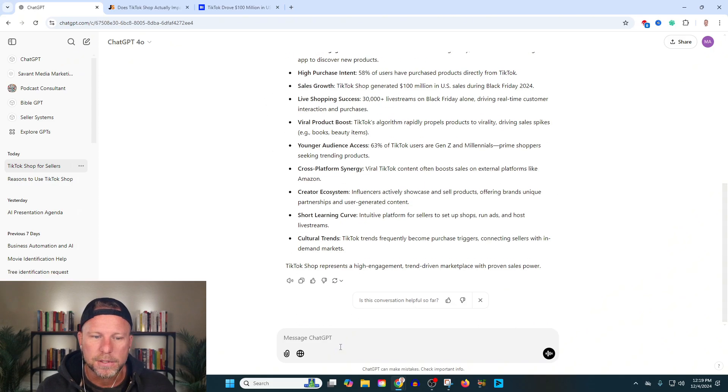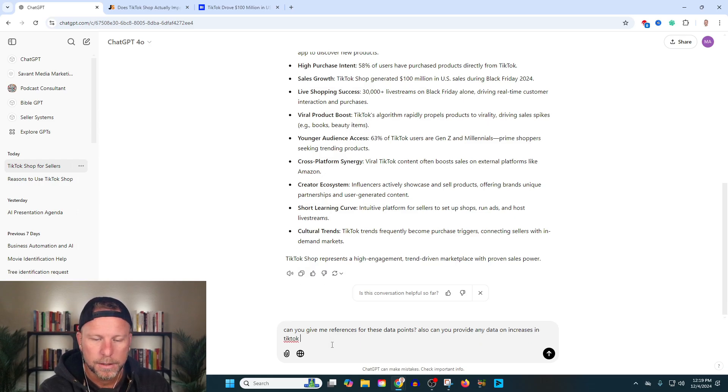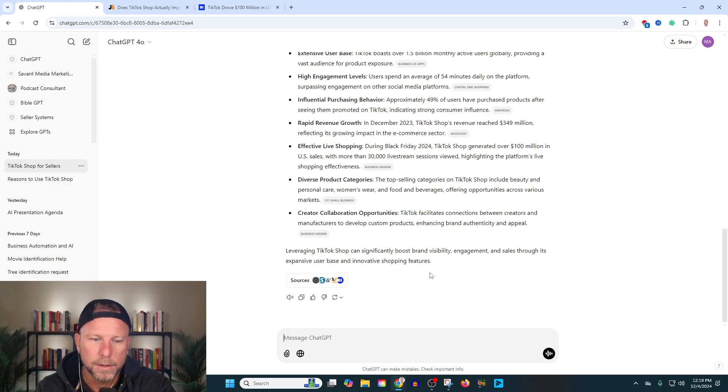Now, we're not getting references here, so I'm going to go a step deeper and say: can you give me references for these data points? Also, can you provide any data on increases in TikTok shop revenue? And it's searching the web. If you're not using ChatGPT Pro, you are missing out. It's giving me reference points — one from October 9th, 2024, another from February 24th, 2024. In December 2023, TikTok shop revenue reached $349 million, reflecting its growing impact on the e-commerce sector.